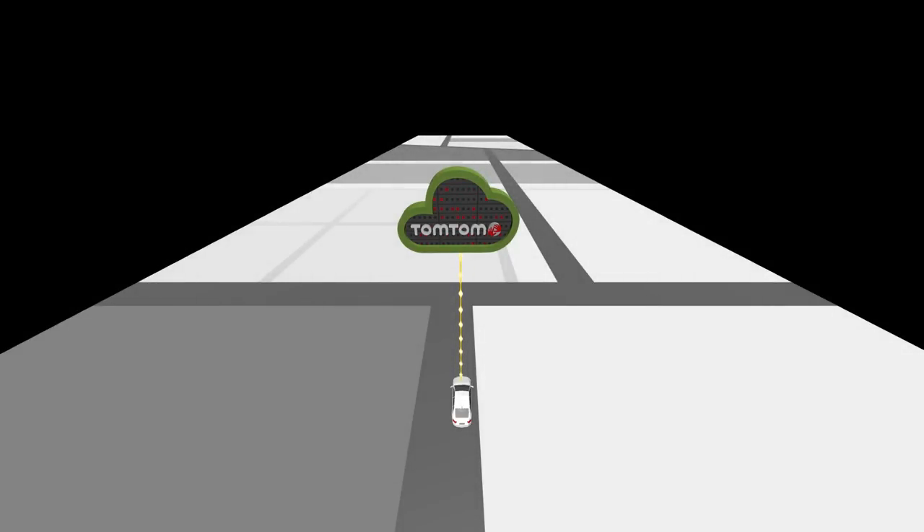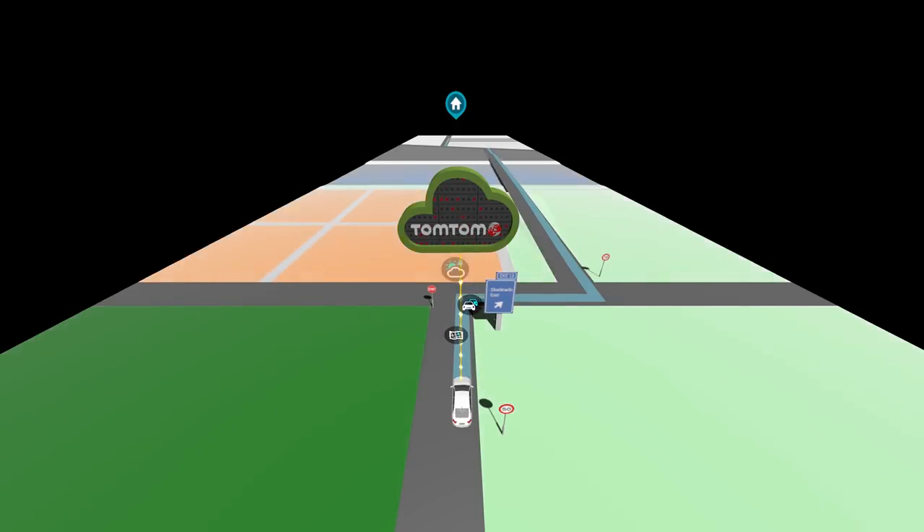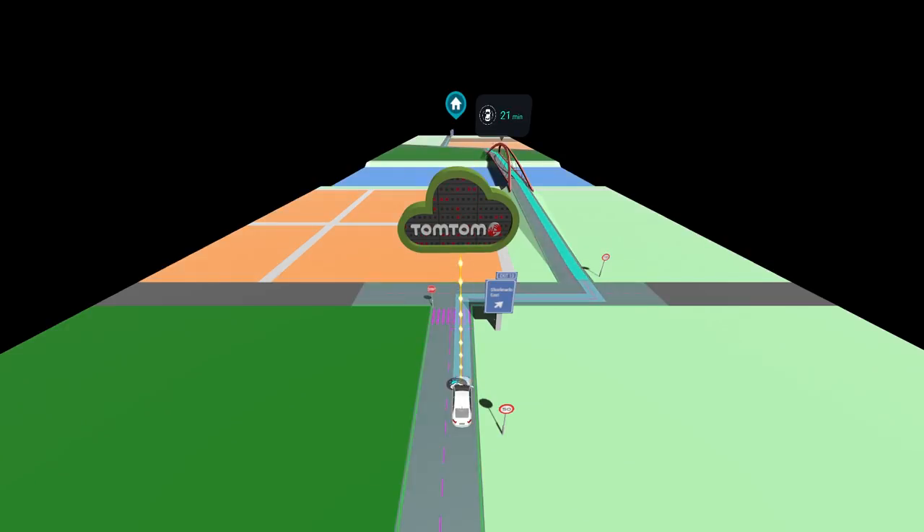In practice, as the driver enters a route in the navigation system, the route is shared with the TomTom cloud. TomTom AutoStream then streams the latest and most relevant map data back to the car to be used by ADAS and autonomous driving applications.